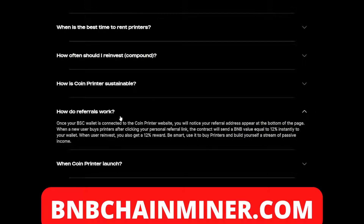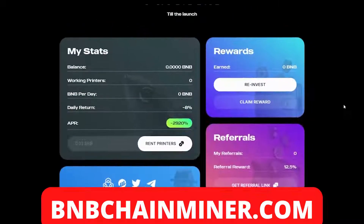The project also offers a referral system. Once your wallet is connected to the Coin Printer website, your referral address appears at the bottom of the page. When a new user buys printers after clicking your personal referral link, the contract will send a BNB value equal to 12% instantly to your wallet. When users reinvest, you also get a 12% reward. So not only can you earn from renting printers, but by referring friends you can earn even more.